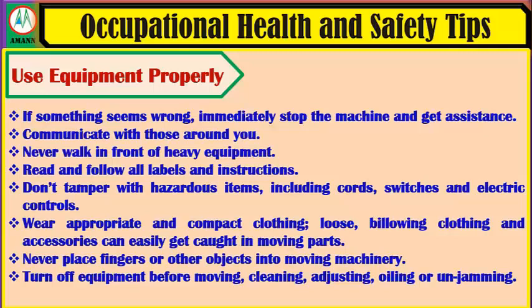Communicate with those around you. Never walk in front of moving equipment. Read and follow all labels and instructions. Don't tamper with hazardous items including cords, switches and electric controls. Wear appropriate and compact clothing — loose, billowing clothing and accessories can easily get caught in moving parts. Never place fingers or other objects into moving machinery. Turn off equipment before moving.